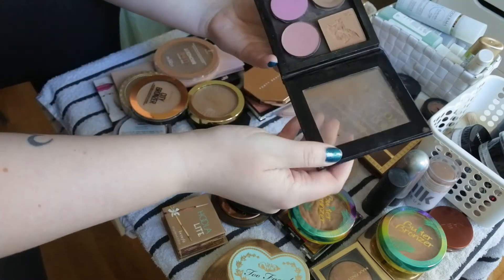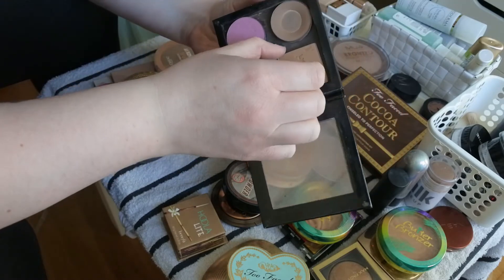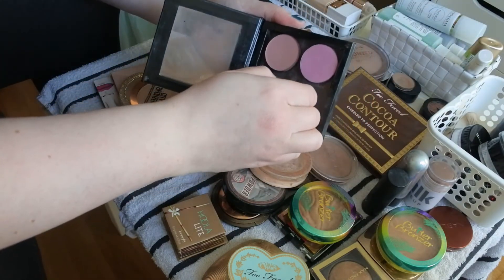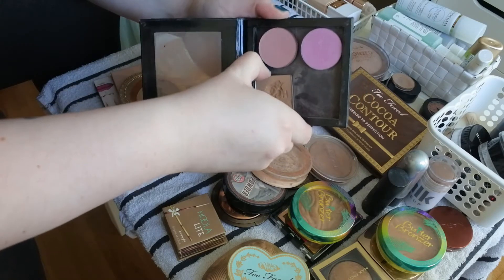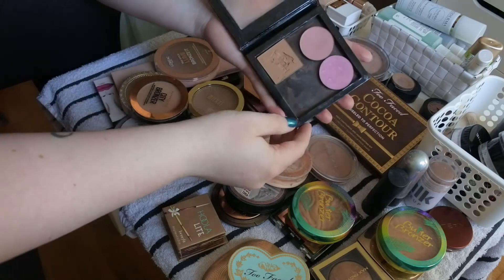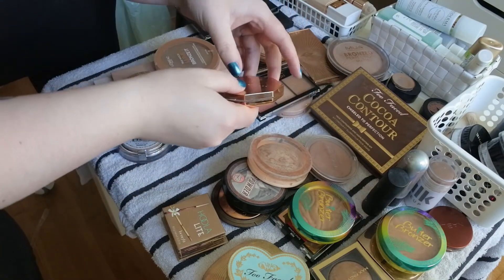I have a palette with the Hula Bronzer, the Smog Contour shade from Makeup Store, and two blushes. I'm going to get rid of these two because they're really old — it's stuck but I'll throw that away. Fenty Beauty Sun Stalker Bronzer — really good shade for pale skin, keeping.